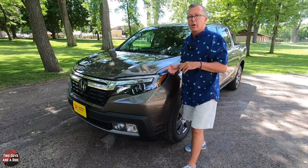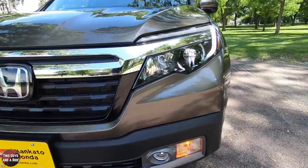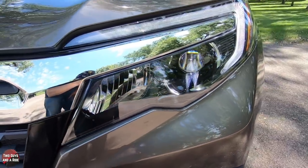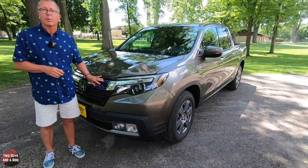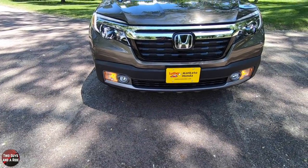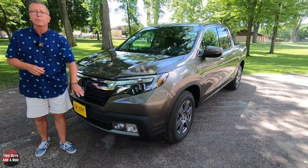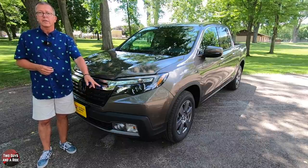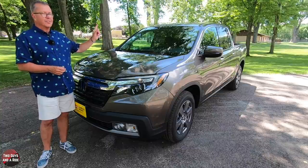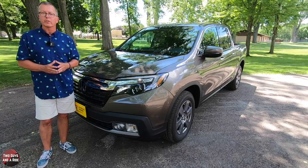Out front, you have daytime running lights and LED low-beam headlights with auto on/off. I like the matte black grille and the chrome horizontal bars with Honda badging in the middle. You also have body-colored bumpers with parking sensors, a black bumper rub strip, a matte silver lower valance, fog lights, an acoustic windshield, and variable intermittent windshield wipers.